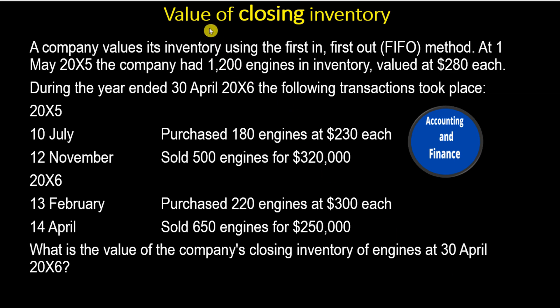A company values its inventory using the First In, First Out, or FIFO, method. At 1 May 20x5, the company had 1,200 engines in inventory, valued at $280 each. During the year ended 30 April 20x6, the following transactions took place.